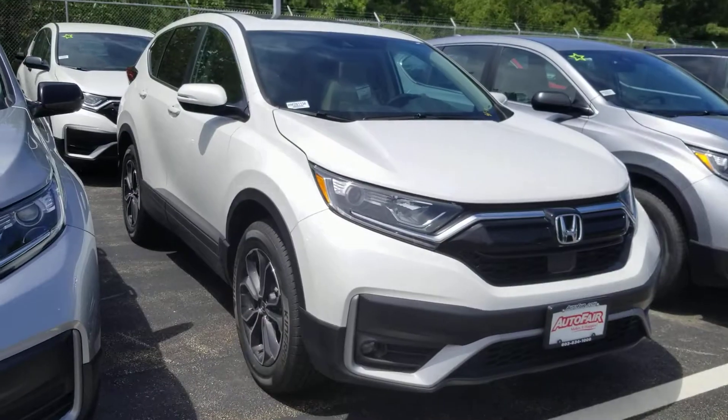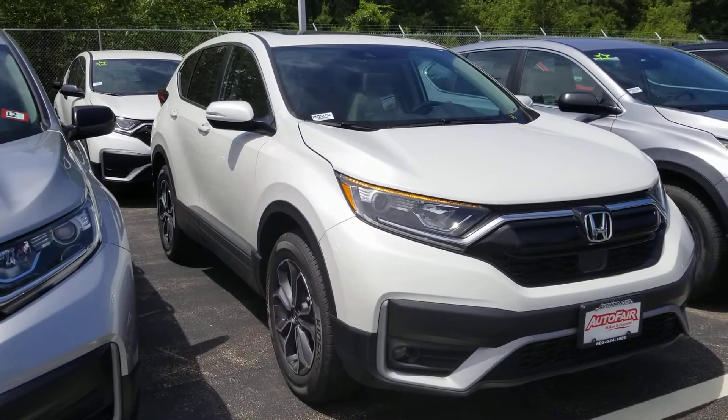Hi Rachel, this is Sue from Autofield Honda. I'm making a quick video of this 2020 Honda CR-V that you inquired about.